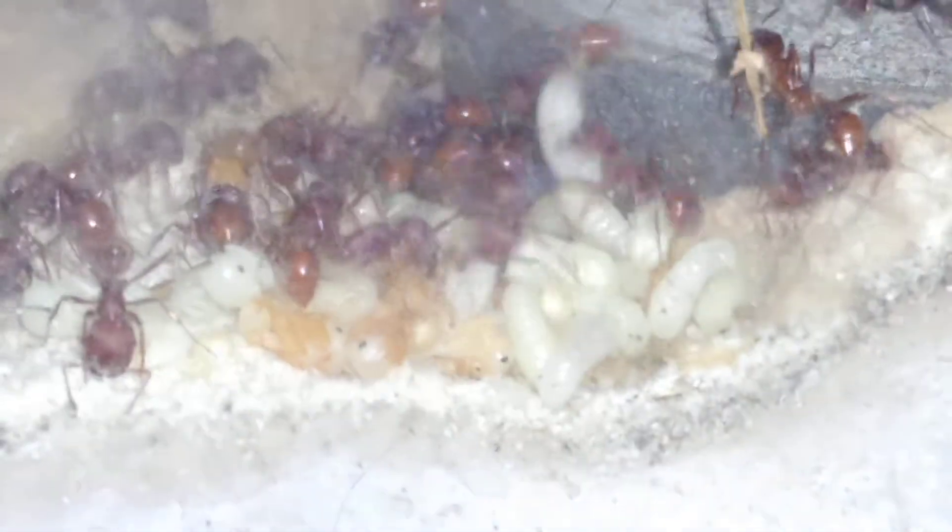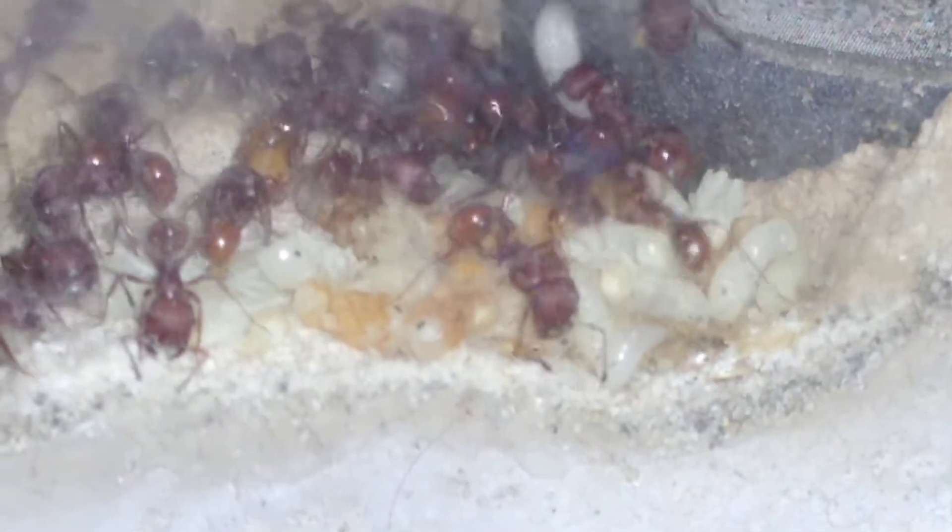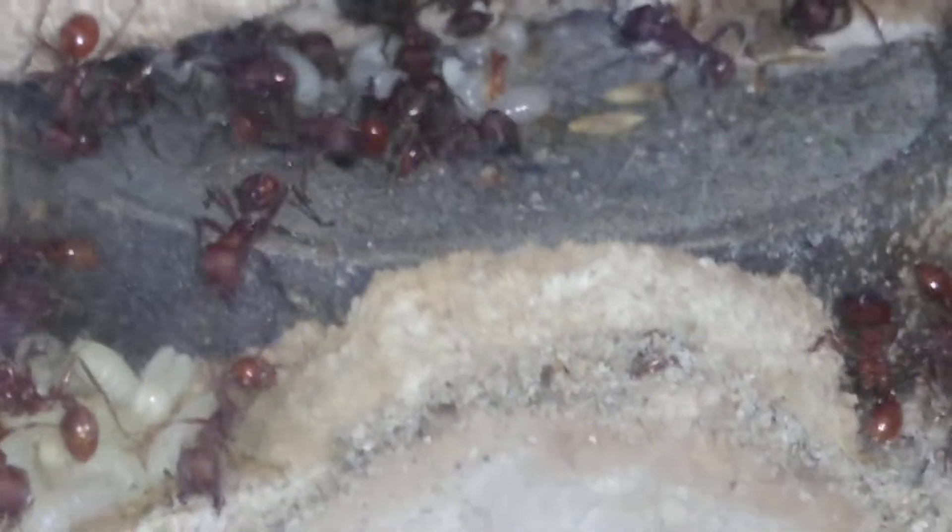I want to show you this quick video. This is the colony moved into the fortress — as you can see, they're definitely growing. That's a huge pile of brood larva.